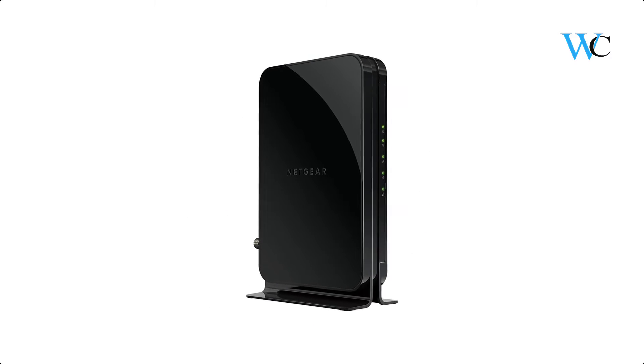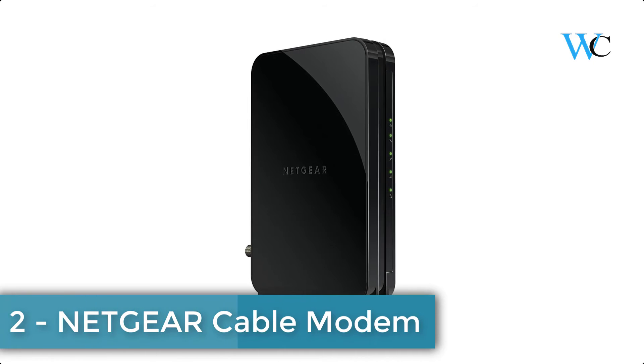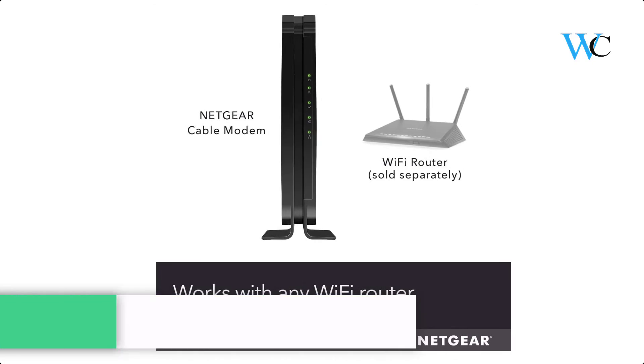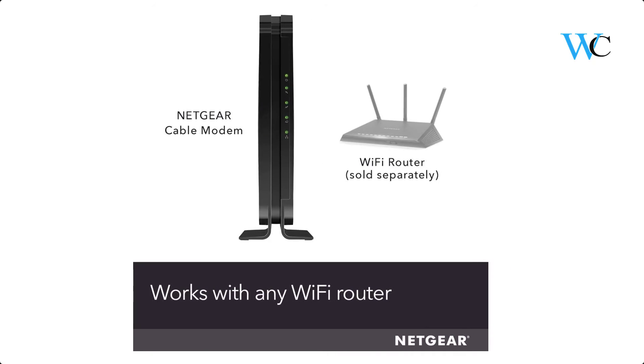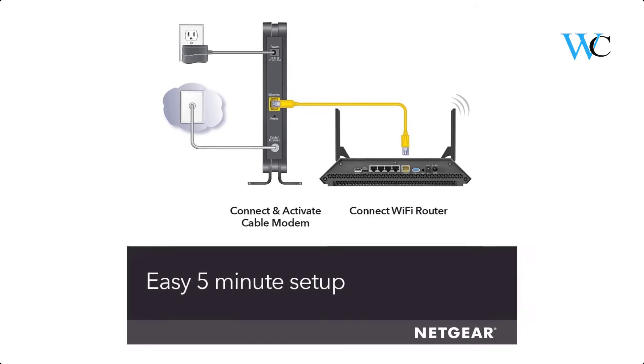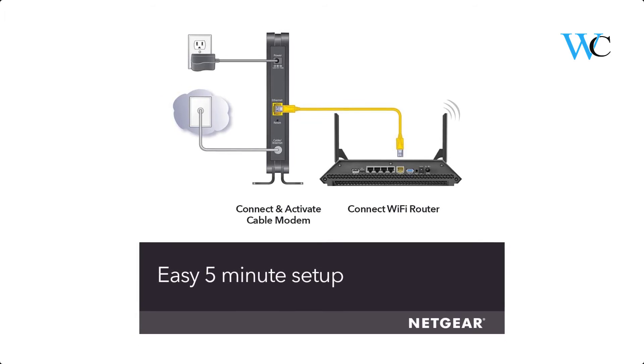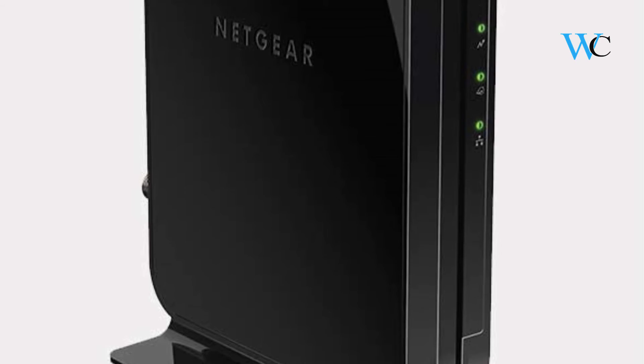On number 2 we have Netgear Cable Modem. The Netgear High Speed Cable Modem provides a connection to high speed cable internet up to 680 megabits per second. It is CableLabs certified and with DOCSIS 3.0 is 16 times faster than DOCSIS 2.0 devices. This supports cable internet plans with speeds up to 300 megabits per second, ensuring fast reliable internet for HD streaming and more.